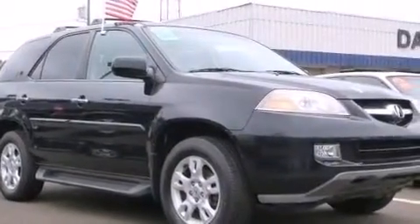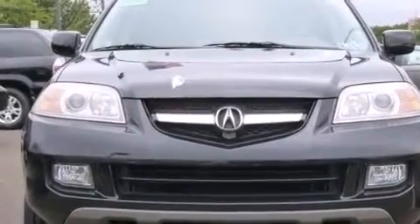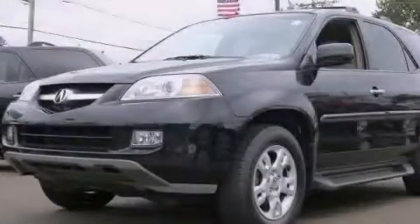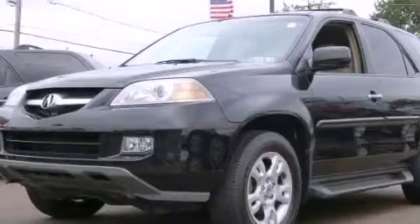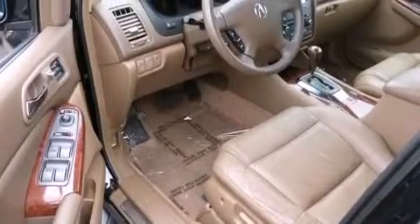Also included are child seat safety anchors, rear seat child-proof door locks, a pass-through rear seat, and the Homelink transceiver, which can be programmed to use the same frequency as your remote opening devices, such as the garage door, the entry gate, or even the living room lights, enabling you to control them right from the driver's seat.